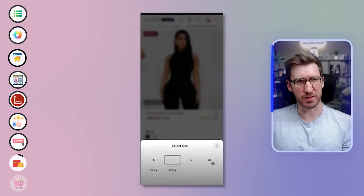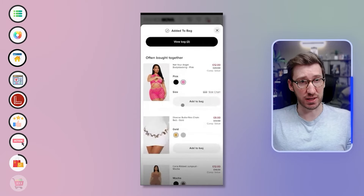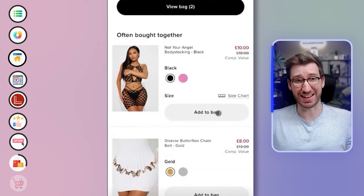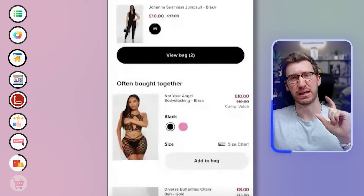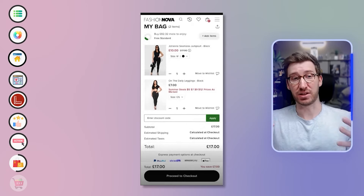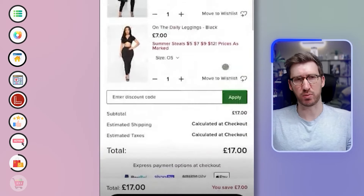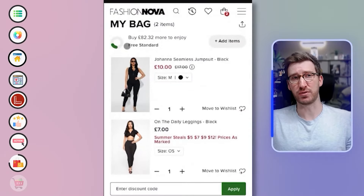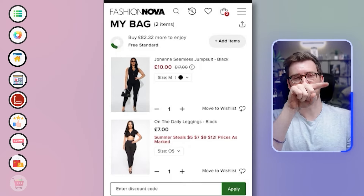After adding to bag, a selection panel pops up — clearly a mobile-first experience. You can flick between colors and add straight to bag, with upsell options to increase average order value. They've clearly thought through this mobile experience thoroughly. Moving into the cart/bag view, they're on Shopify with Apple Pay and Shopify Pay integrated. There's also a free shipping progress bar — a visual representation showing how close you are to the threshold, which is a really nice trigger to encourage customers to add a little more.